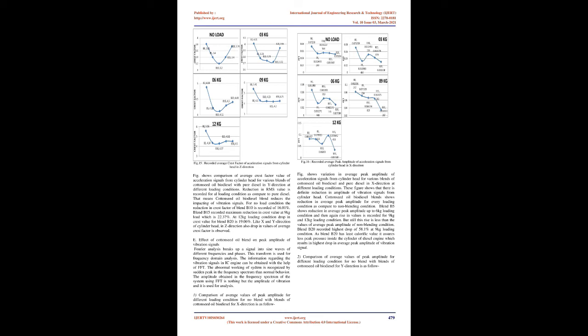Comparison of average crest factor values for Z-direction shows reduction in RMS value for all loading conditions compared to pure diesel, meaning cottonseed oil biodiesel blend reduces the impacting of vibration signals. For no-load condition the reduction in crest factor of blend B10 is 16.01%. Blend B15 recorded maximum reduction in crest value at 9 kg load which is 22.37%. At 12 kg loading condition, drop in crest value for blend B20 is 19.06%. Like X and Y direction, in Z direction also a drop in values of average crest factor is observed.